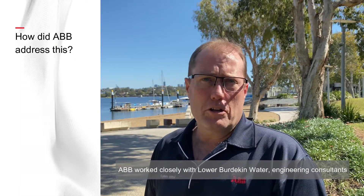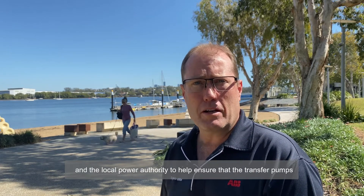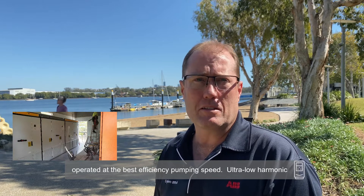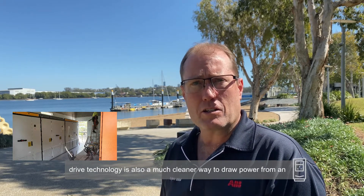ABB worked closely with Lower Burdekin Water, their engineering consultants and local power authority to help ensure that the transfer pumps operated at the best efficiency pumping speeds. Ultra-low harmonic drive technology is also a much cleaner way to draw power from an already stressed supply network.